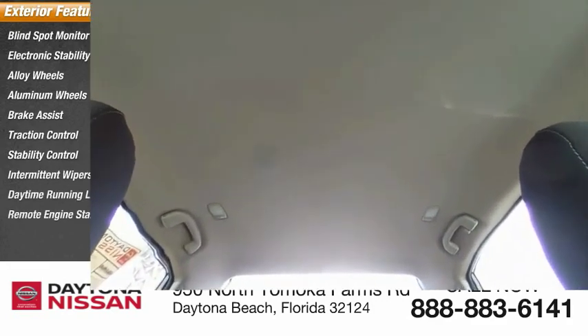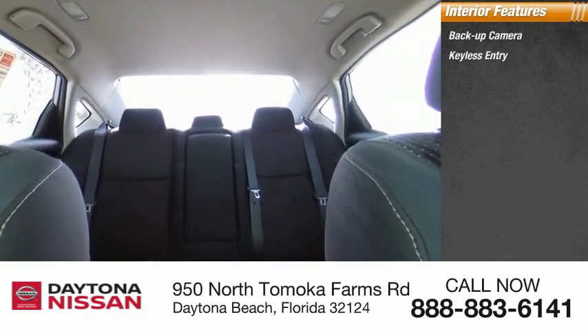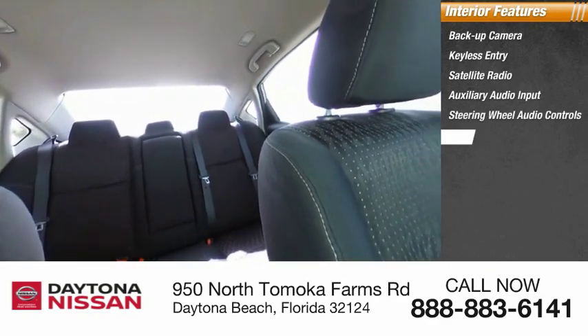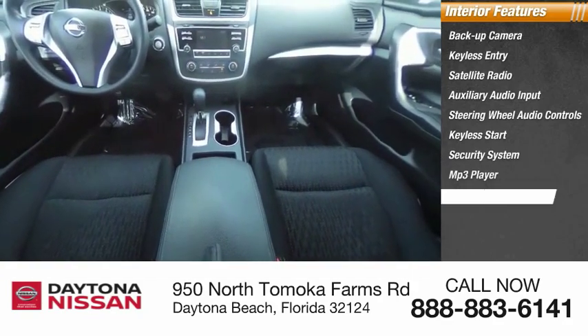Inside you'll find a backup camera, keyless entry, satellite radio, auxiliary audio input, steering wheel audio controls, keyless start, security system, MP3 player, low tire pressure warning, and cruise control. Come take a test drive today.